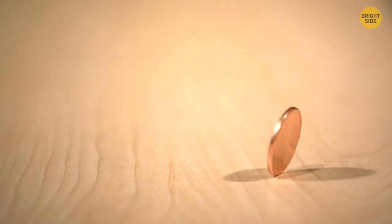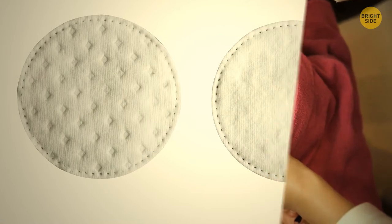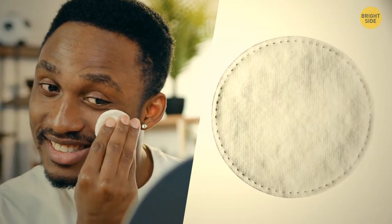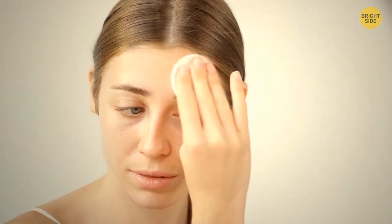There are two sides to every cotton pad — two different textures. One is smooth and you're supposed to use it for more sensitive areas of your face, like the eyes. The rougher side can help you remove makeup and clean your face in less sensitive areas, like the forehead.